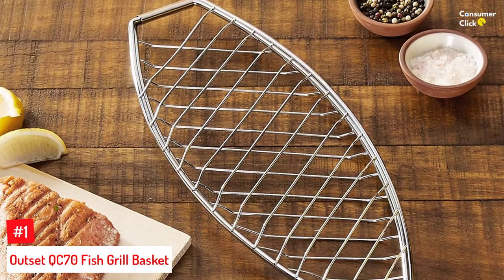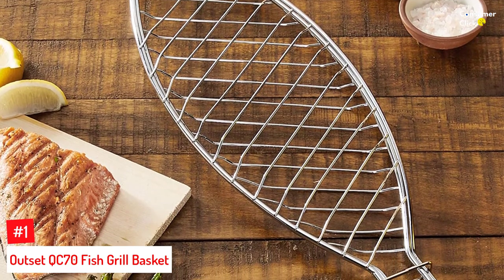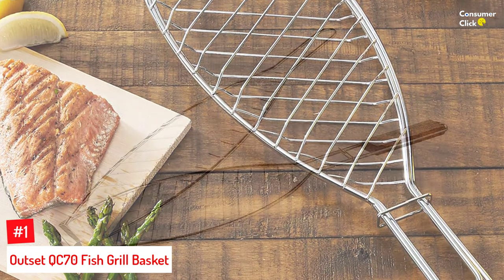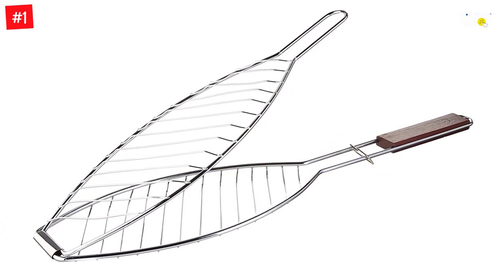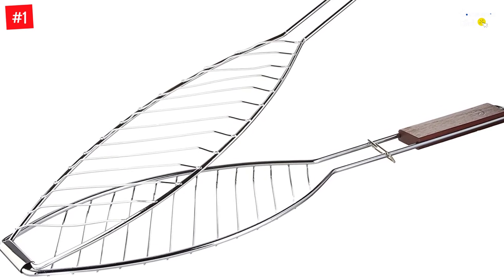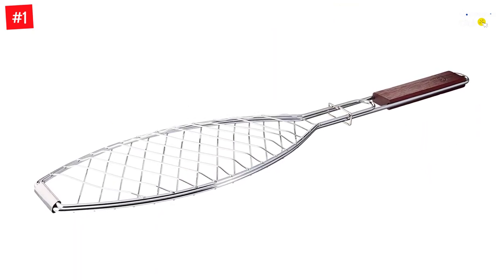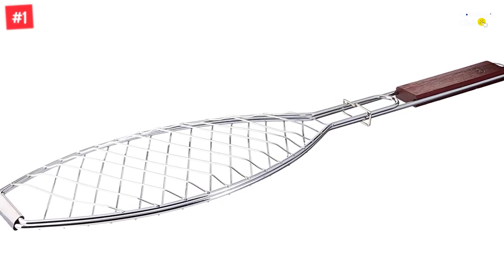Number 1: Outset QC70 Fish Grill Basket. If you want to make grilling fish a more efficient process and get the best out of seafood, bring home the Outset Fish Grill Basket. It is crafted with heavy-gauge chromed steel that will easily last you for years. The grill basket features a flat rosewood handle for easy grip and a hassle-free locking mechanism for easy storage. It is also ideal for grilling vegetables and other small foods, as it prevents anything from falling through the grates. The fine rosewood handle provides a comfortable, stable, stay-cool grip.